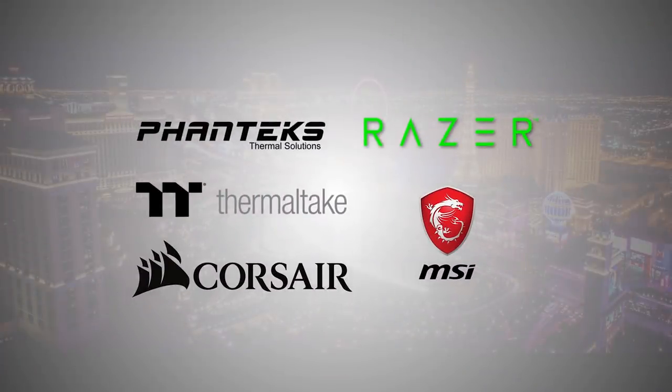But first I want to mention our sponsors for this show. Without the help from Razer, MSI, Phanteks, and Thermaltake, CES would just not have been possible.